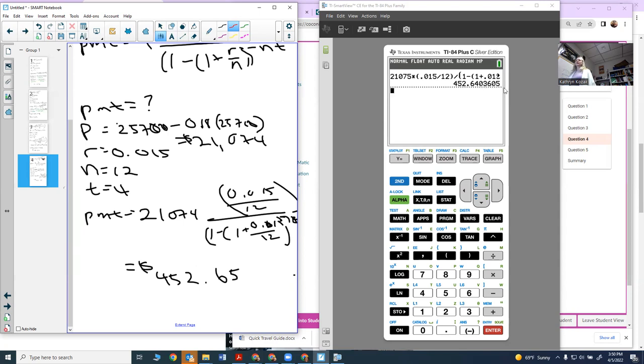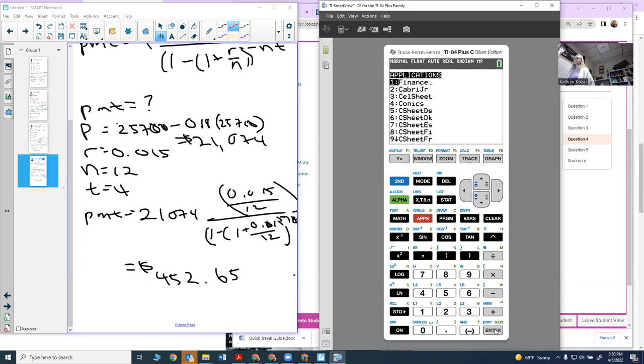It's better to round up so your last payment is actually smaller. You can also use a TVM solver. Go into Apps, Finance, TVM solver. My N is 12 times 4 (48), my interest rate is 1.5%, my present value is $21,074, payment is what I want to find, and future value should be zero since the loan is fully paid off. I come up with the same value of $452.60.